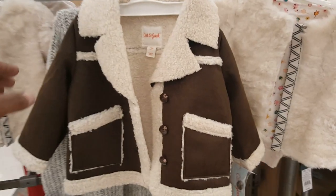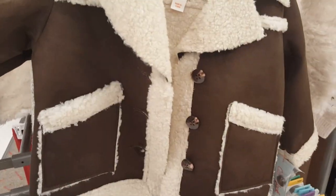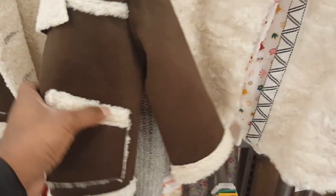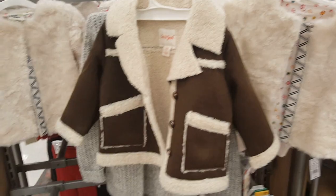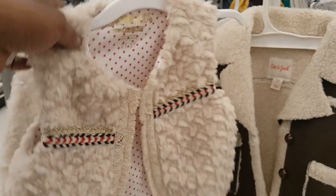Look at this — it's a 12-month outfit, it's so adorable, it's 30 bucks but oh my god it's so tiny. I love it! And then look at this — it's a 3T for a baby girl. Oh my god, so love it!